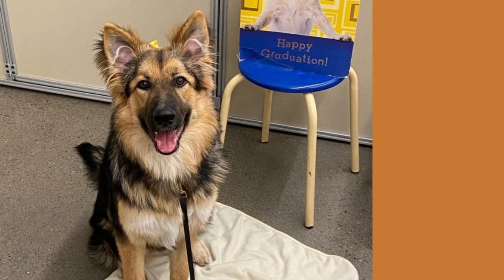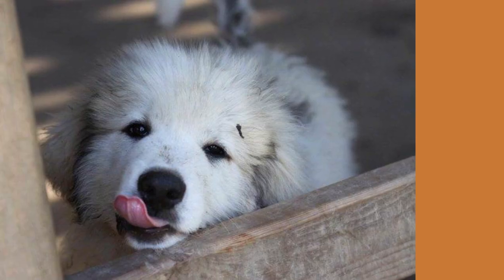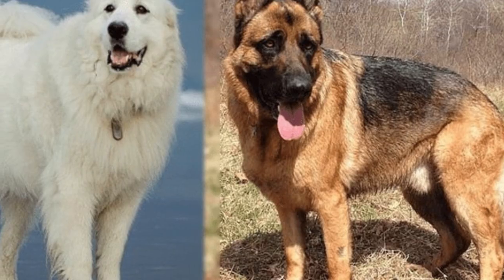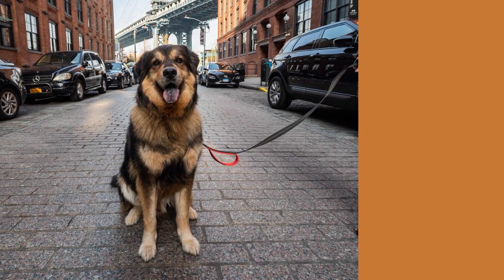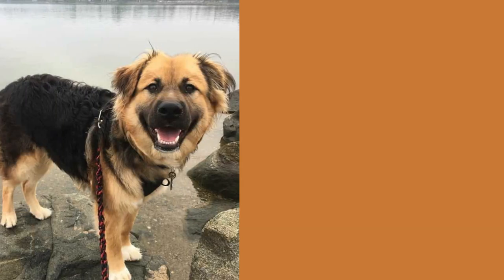Have you ever wondered what it is like to have a German Shepherd Great Pyrenees mix? This combination of two large protective breeds creates a large and watchful puppy. This combination is loyal, intelligent, and fierce when necessary. Although you may be familiar with him under another name such as the Shepi or the Germanes, we will continue to use his most popular nickname, the Shepneys, throughout the guide.